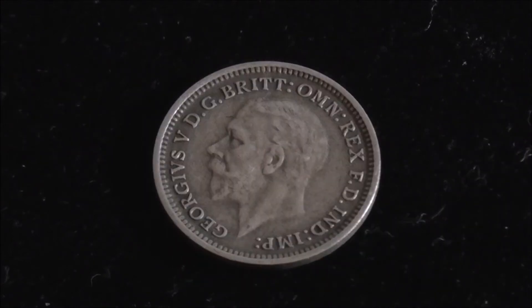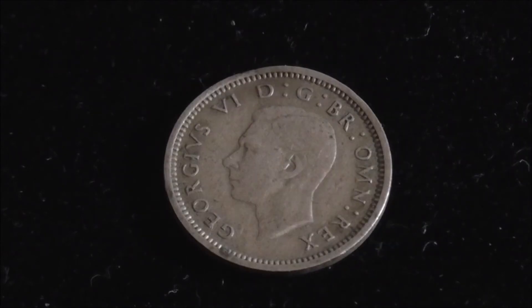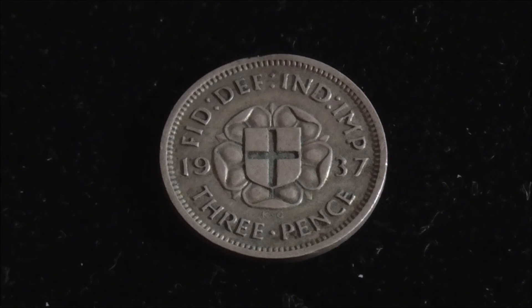Up next we have George V, clearly dated 1934. And finally we have his son George VI — Queen Elizabeth's dad — and this coin dates back to 1937.